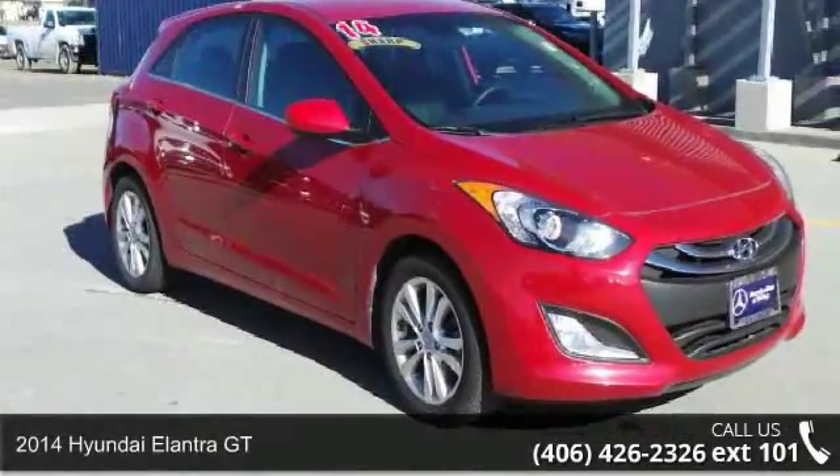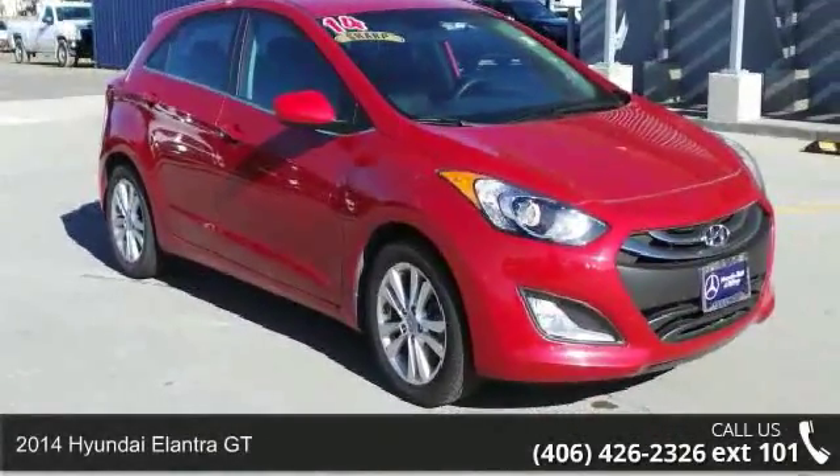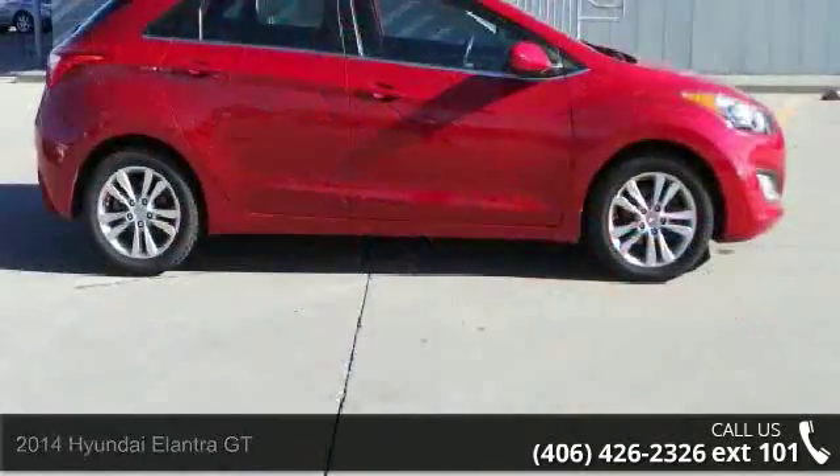Check out this 2014 Hyundai Elantra GT. If you are looking for a first-rate auto, this one could be yours today.